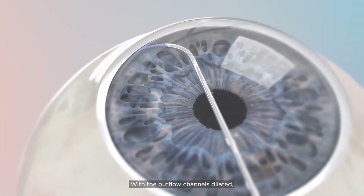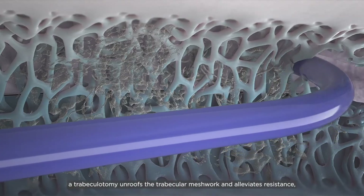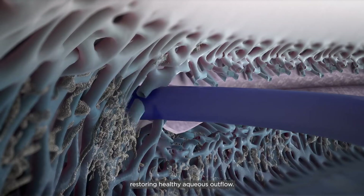With the outflow channel dilated, a trabeculotomy unroofs the trabecular meshwork and alleviates resistance, restoring healthy aqueous outflow.